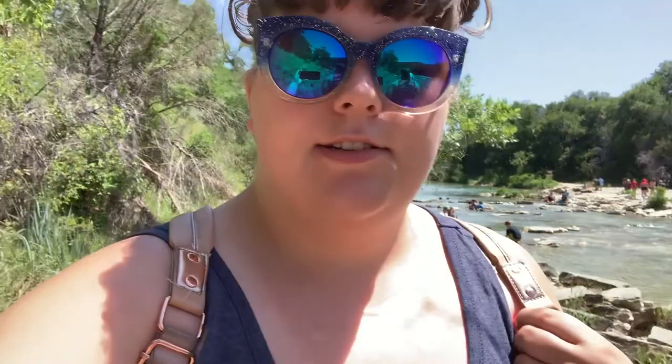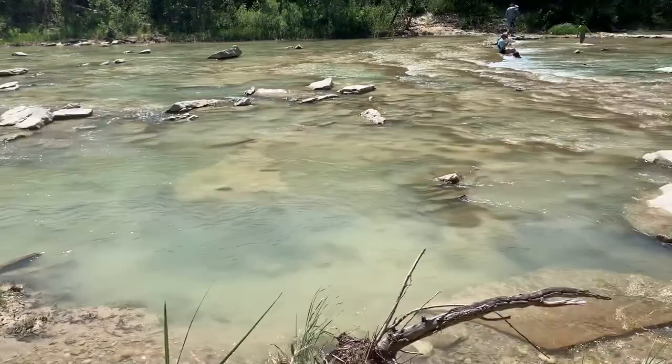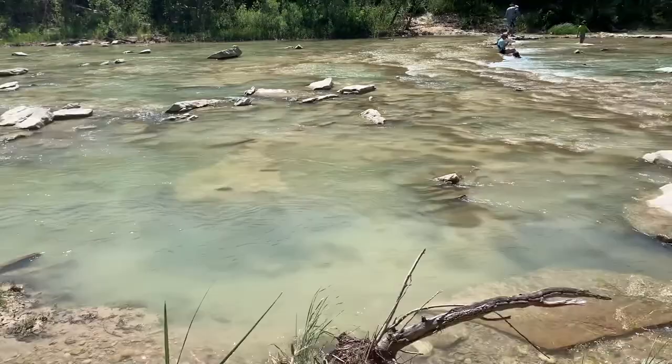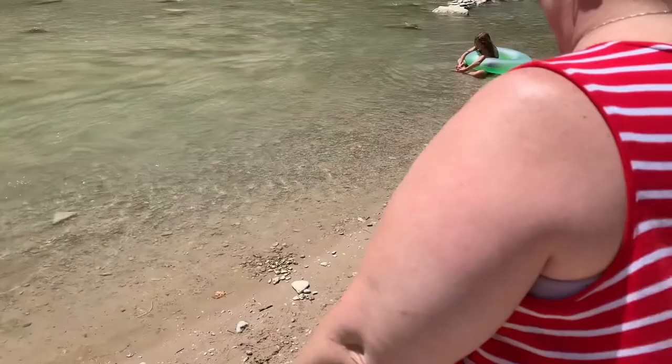So we are now at Dinosaur Valley State Park. We were not prepared for hiking, so this is going to be an adventure. But it's really nice — we're going to come back someday with swimsuits so we can swim, because this is the river. Let me show you — all around the river bottom there are dinosaur tracks and things like that. It's a really cool place.